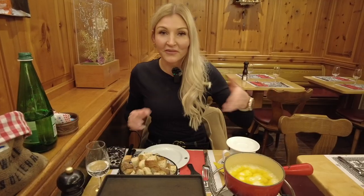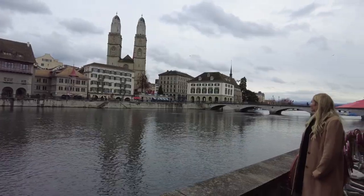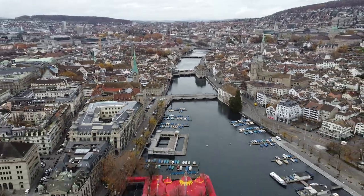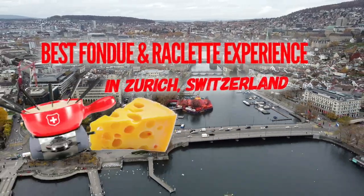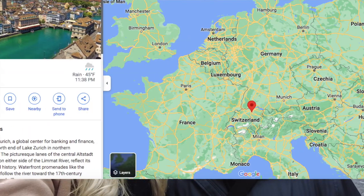This is really good. I have the cheese fondue right here. So today we're here in Zurich, Switzerland. We're going to try a staple Swiss dish, which is Swiss fondue.